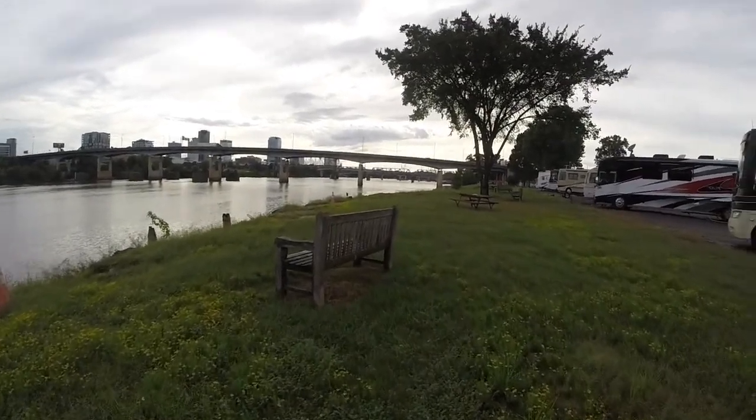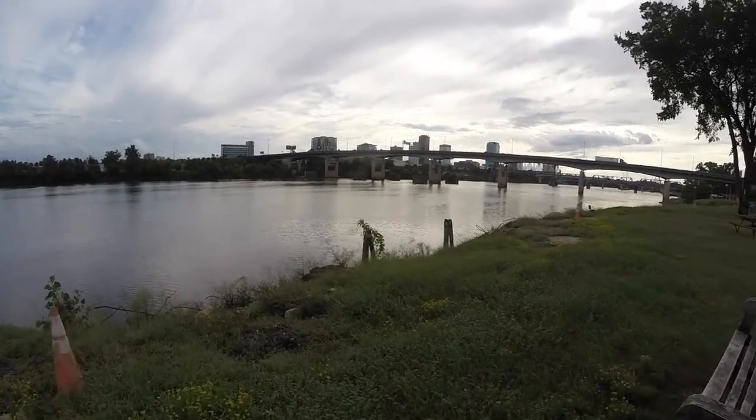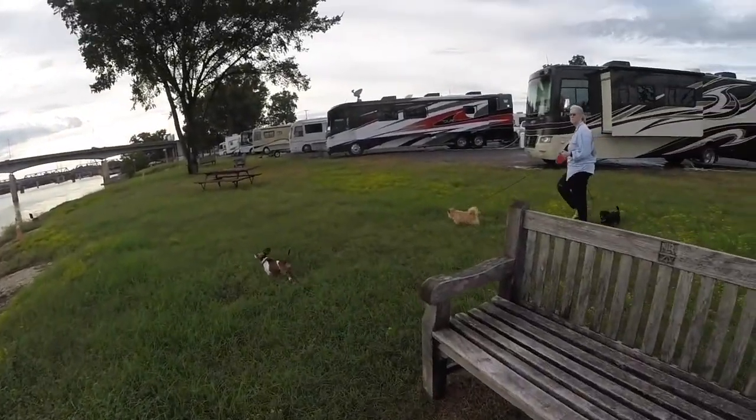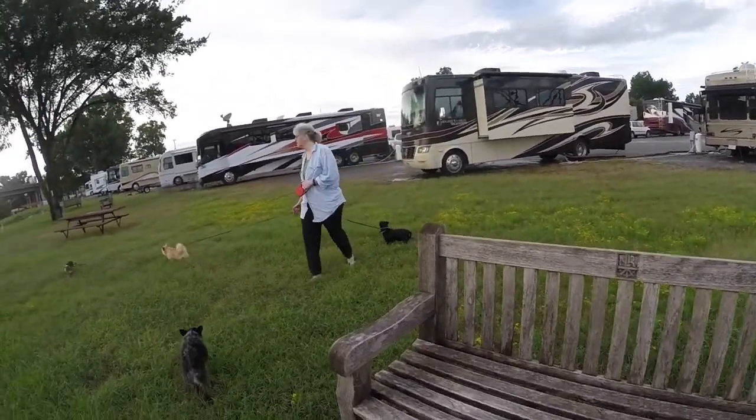RVs of all sizes and colors here. There's a little rustic wood bench with 'NLR — North Little Rock' carved into it.